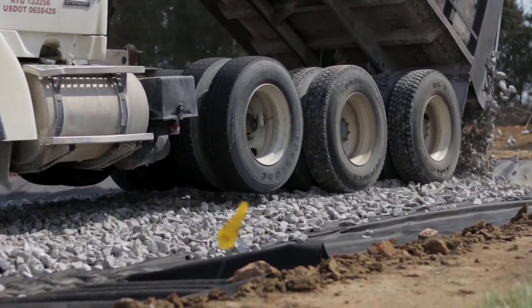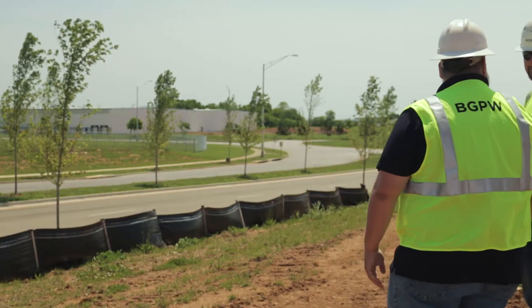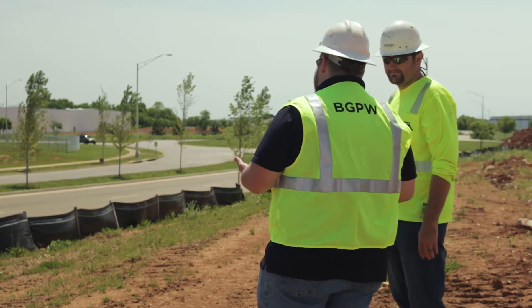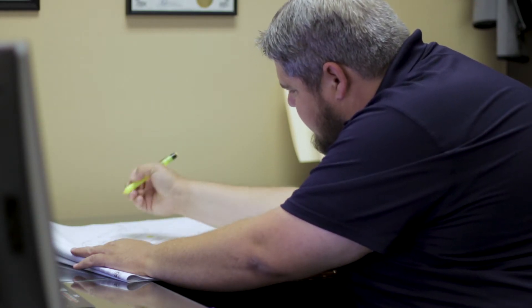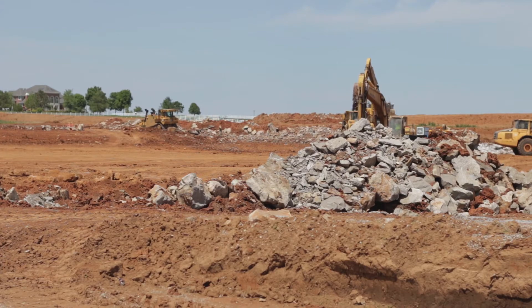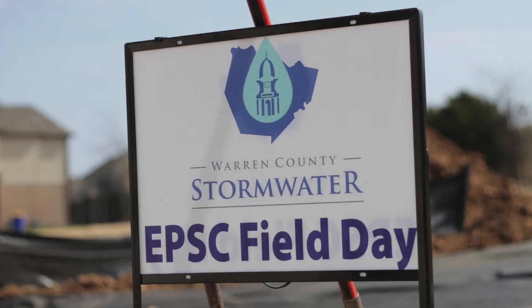We call those BMPs, or best management practices. They can include silt fence, or a construction entrance — a gravel driveway for equipment and trucks to enter and exit out of the mud. I'll go out, visit with contractors, and make sure they are meeting the requirements we've set out. I also review permit applications to confirm stormwater quality requirements are being met. Another requirement is having a certified EPSC contractor — someone who has completed training in erosion prevention and sediment control, either through the city, the state, or an out-of-state course.